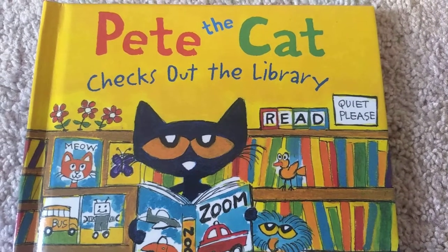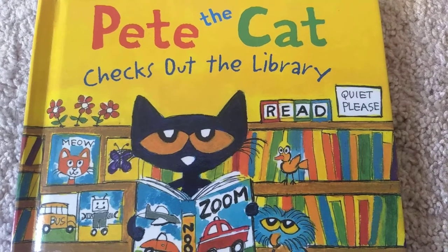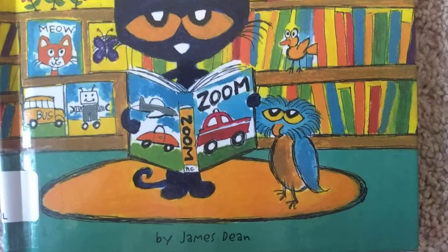Hello! I'm going to read Pete the Cat Checks Out the Library by James Dean.